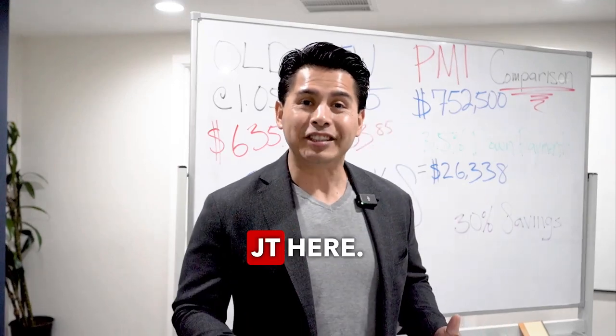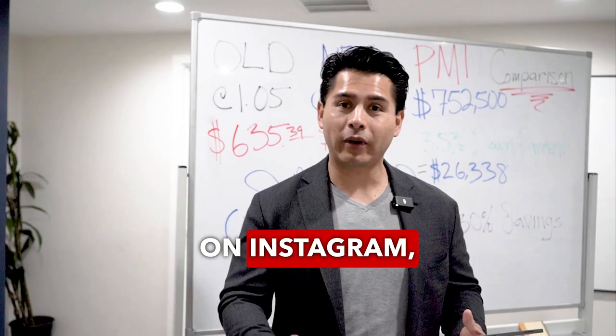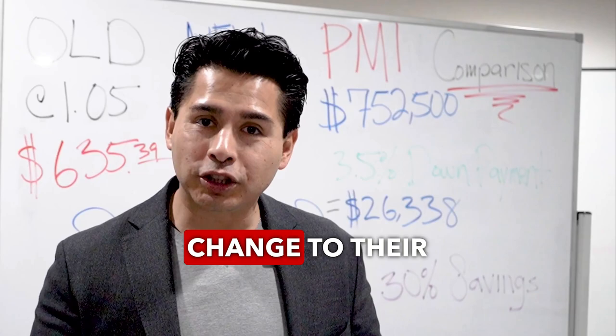Hey guys, JT here. If you haven't noticed, there's been a ton of posts on Instagram, Facebook, LinkedIn, and YouTube about FHA making this huge change to their monthly mortgage insurance premium.